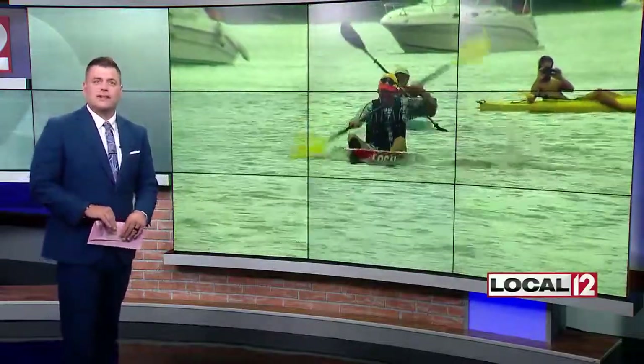Local 12's Megan Moore joins us live now from New Richmond to fill us in on what we can expect today. You are holding my trophy. I'm going to take that baby home today, Megan.